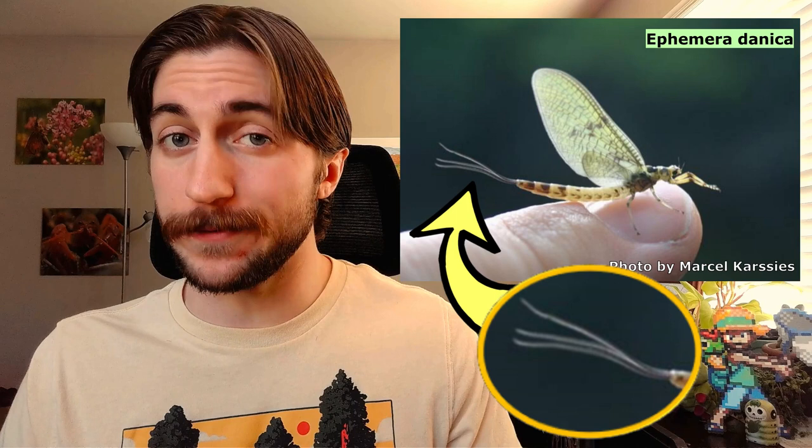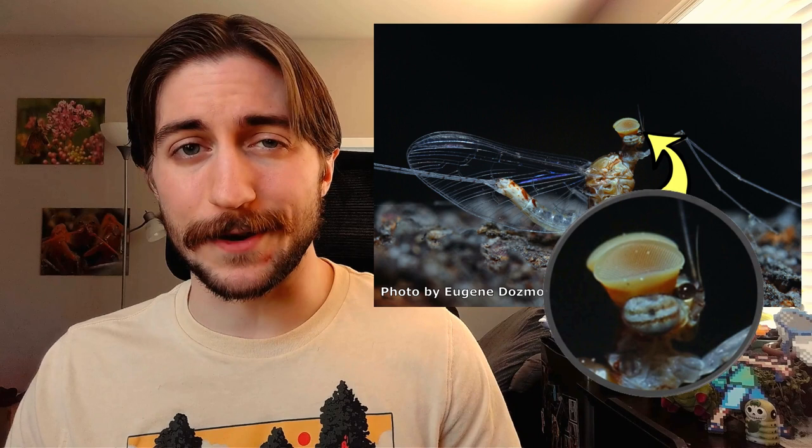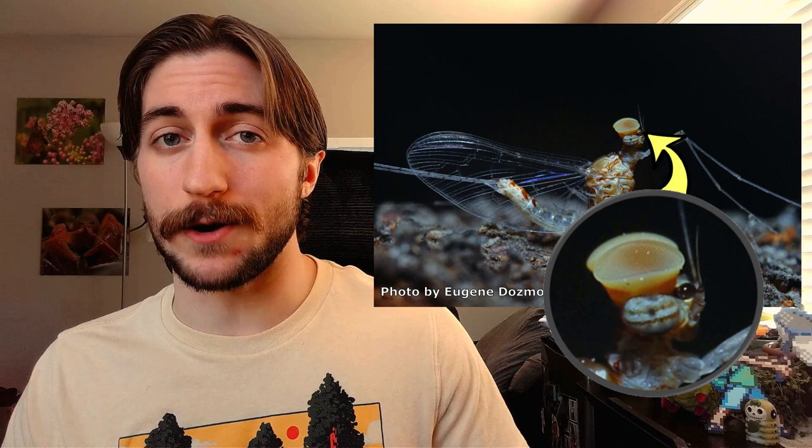Aside from that, mayflies are going to have cylindrical bodies ending in two to three long filaments called cerci — two of them are cerci, and if they do have a third one, that's going to be a median caudal filament. Reminiscent of their dragonfly cousins, mayflies have larger eyes and shorter antennae, primarily relying on vision to navigate their environment. The males of some mayfly families will even have an additional set of compound eyes on top of their head, so they can spot females from below.